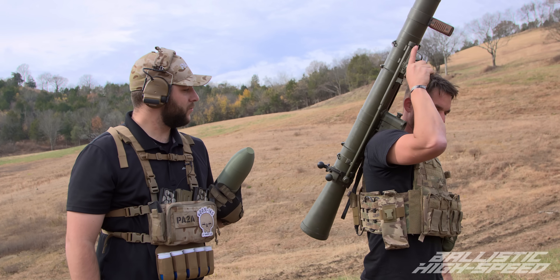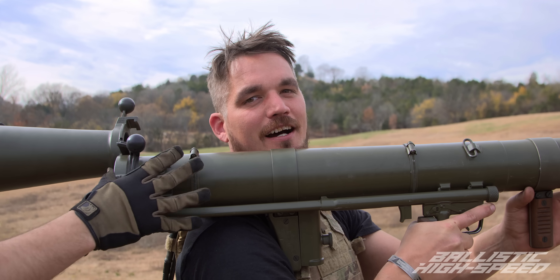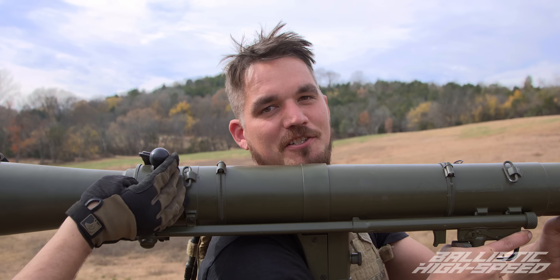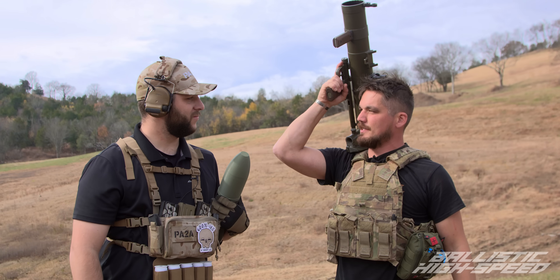That seemed like a pretty painless load there. That was the whole load — that's the whole thing. And before everybody freaks out, we are gonna have high explosive RPGs next. Well, Todd, thanks for coming out. Let's load up some rounds and let's see what this looks like in high speed.